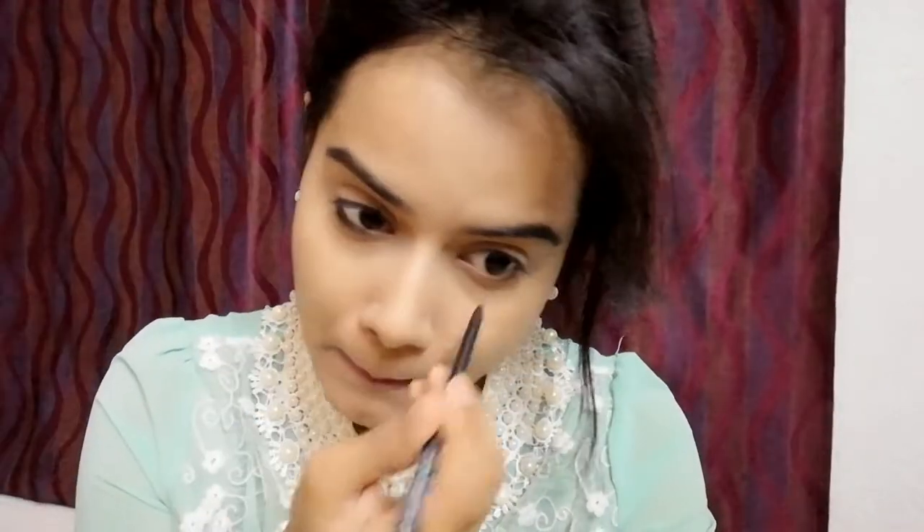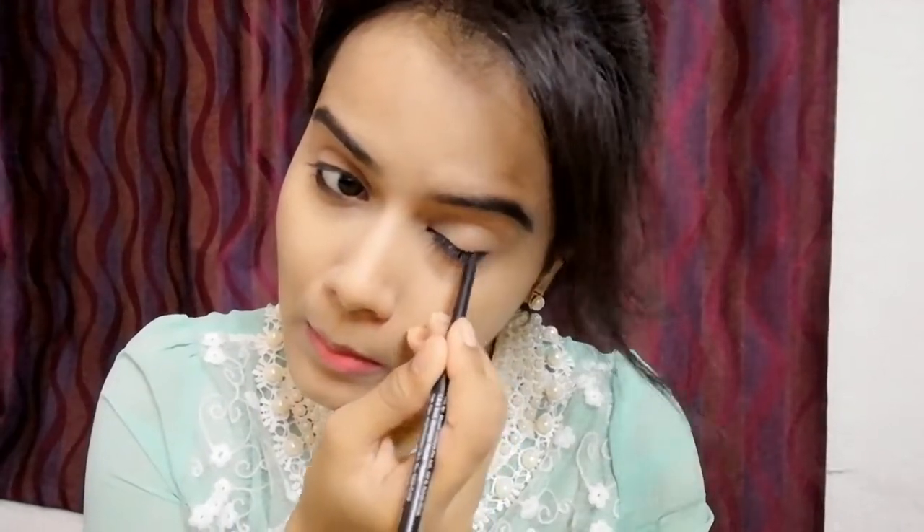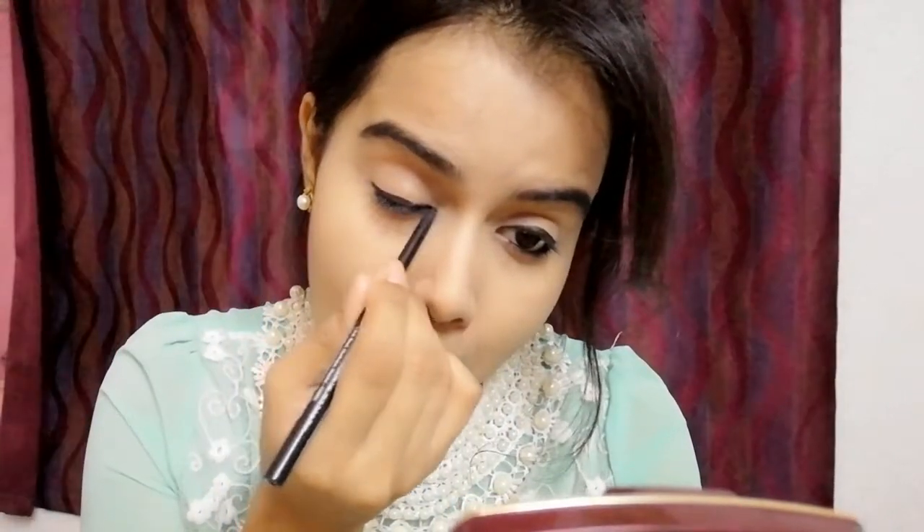I will apply liner on my lower and upper waterline as well as my lower and upper lash line. Because I will create a smokey eye look, I don't need to be too precise — I will apply a little bit and then smudge it. I did a little time check and only 1 minute and 27 seconds are left, and there is still a lot of work.